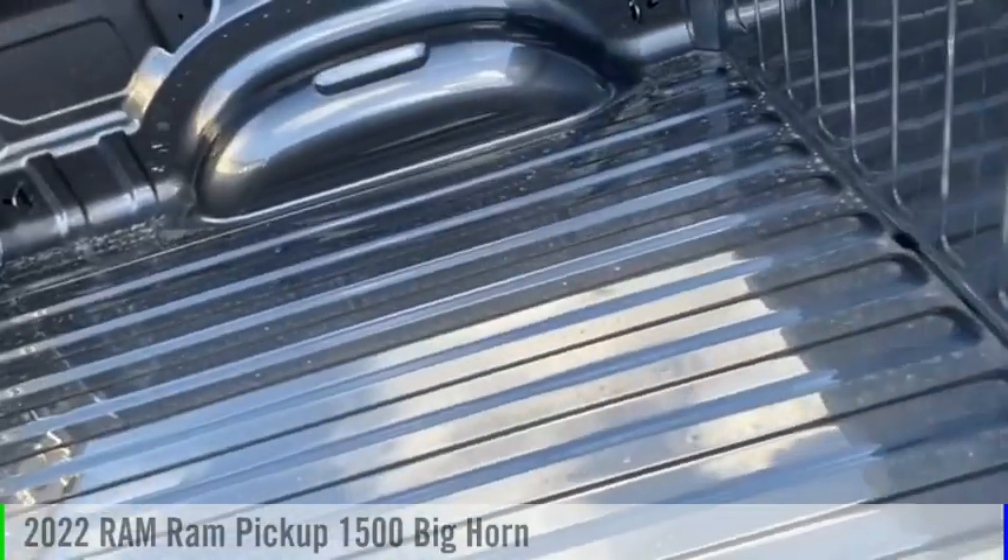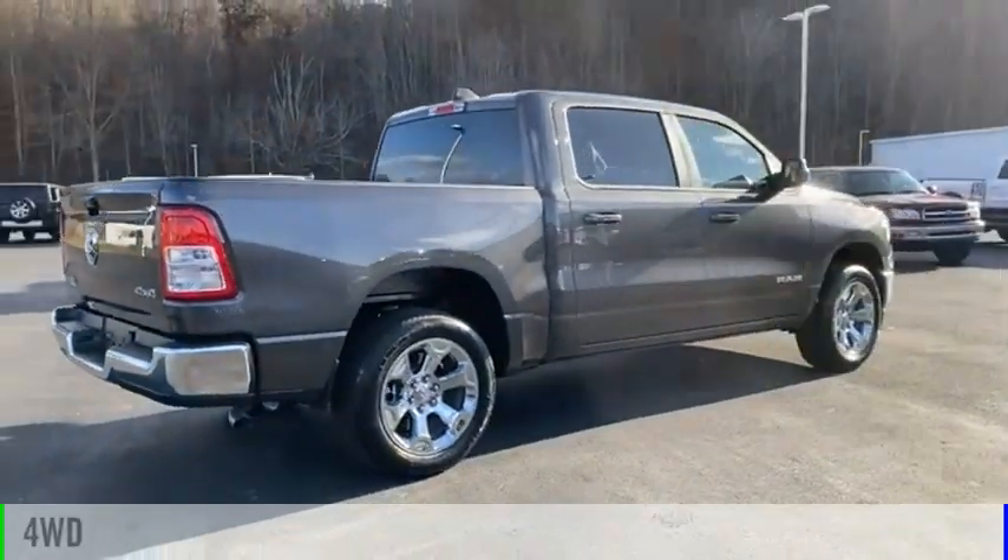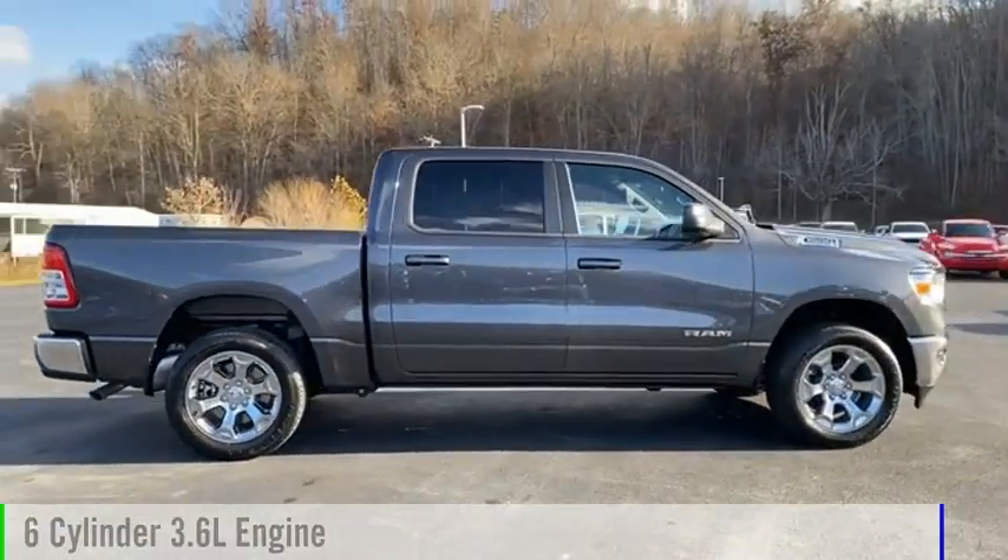Visit the dealership today and see this vehicle firsthand. This vehicle is powered by a four-wheel drive, six-cylinder, 3.6-liter engine.